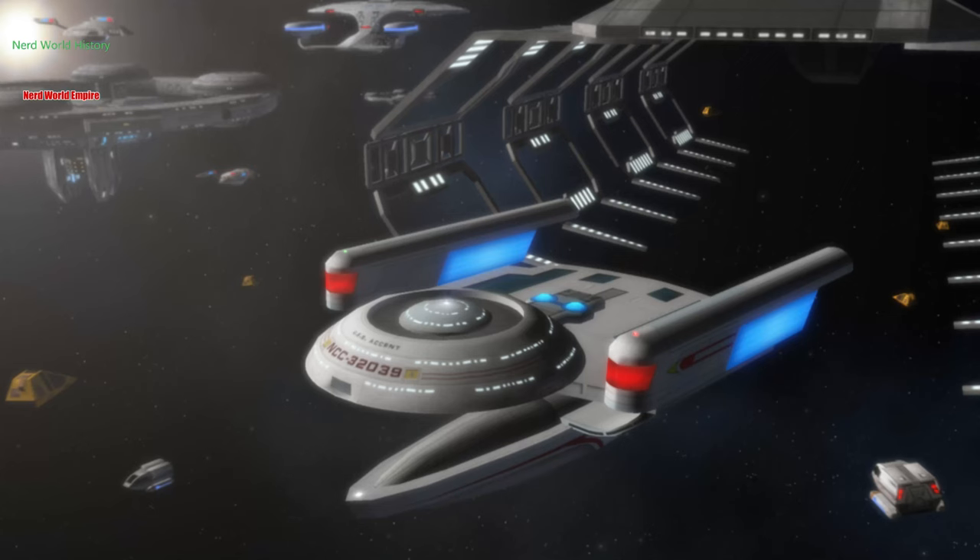The vessel class would continue in service proudly way up until the late 24th century and even beyond. The ship was predominantly a science vessel but was also used as a scout craft and transport, as well as being refitted or built to slightly varying configurations with a fairly modular design — particularly that lower engineering hull — that could be swapped out to serve as couriers and light cargo ships.